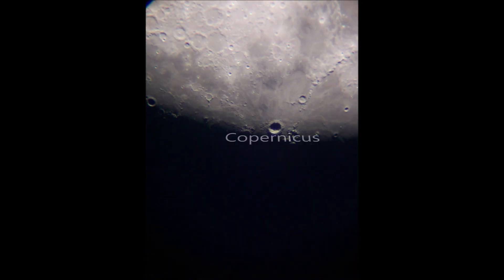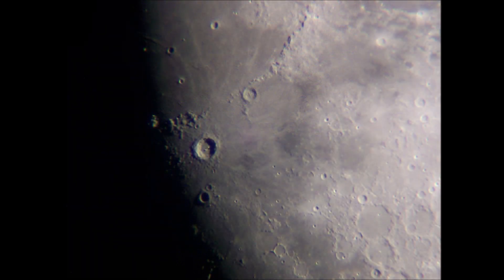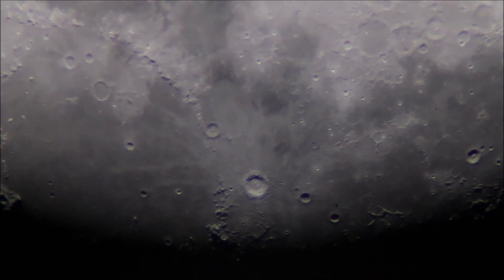The images and recordings we see now were taken with my 90mm refractor. I also used Barlow lenses to get the magnification.